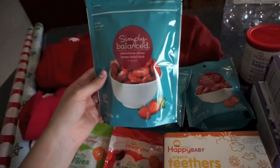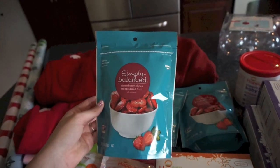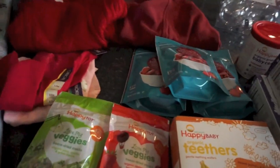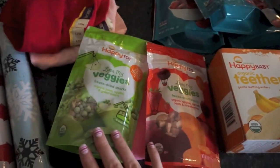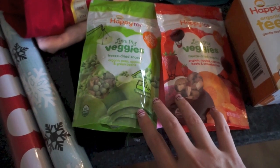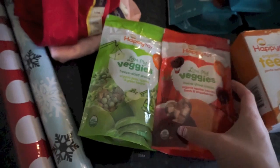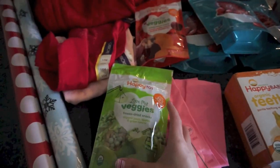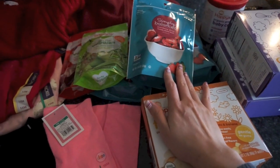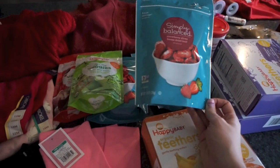We've gone through like two or three of these things, and they had buy three get one free. She does also like the blueberries; we've also tried some of the other ones — there's apple cinnamon, apple, other berries — but she just loves the strawberry ones the best. I got a few more of those. I did buy four but one's in the diaper bag. Then these ones are different freeze-dried ones from Happy Tot — the same brand. They only had two varieties: peas, apples and green beans, and apples, carrots, beets and strawberries. I wanted to give her some more variety. She likes these better than puffs, and these are real strawberries versus mostly empty calories.